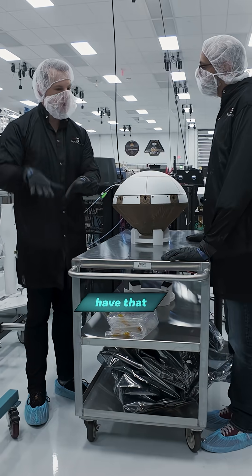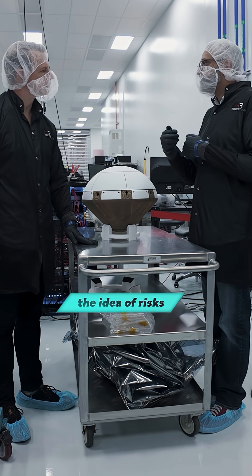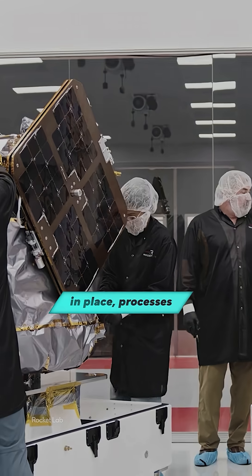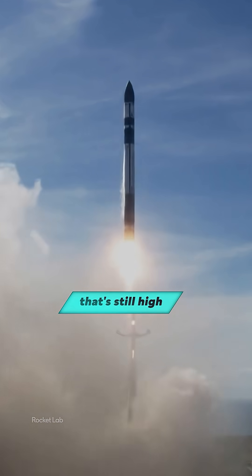We don't have that preference for heritage, which allows us to take risks. Classically, the idea of risks feels very counter to the idea of quality. But you put systems in place, processes in place, structures in place to allow you to iterate, to take risks, to end up with something that's still high quality.